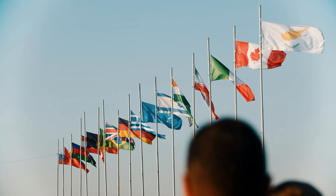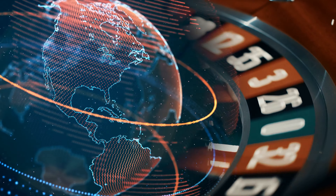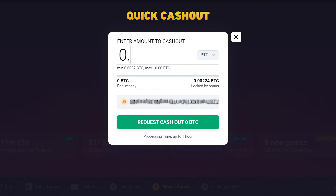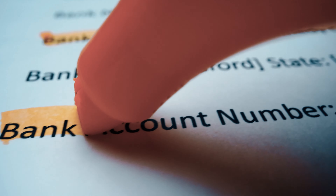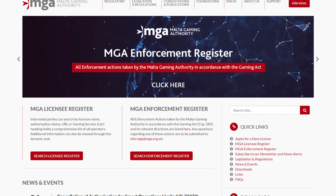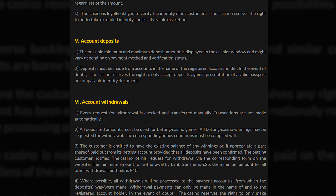When the casino will request these documents from you will vary depending on which country you're playing from. Some players will get asked for these documents as soon as they sign up, while players from other countries can get asked at a later stage, usually in connection with a withdrawal request. No matter when the casino asks for these documents, you'll have no other choice than to send them in if you want to keep playing and get your withdrawals processed. This is not something the casino has any say in — it is part of the due diligence to combat anti-money laundering and for fraud prevention, and it's something casinos need to do in order to keep their gambling license. So the quicker you can comply with a KYC request, the faster you can get your winnings paid out.